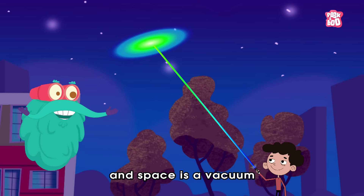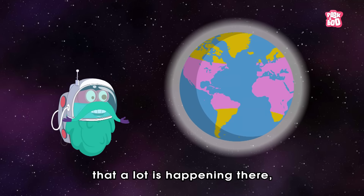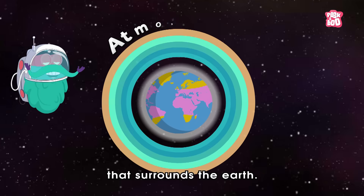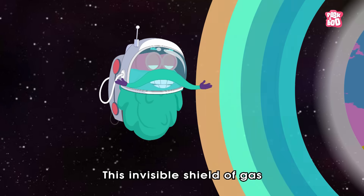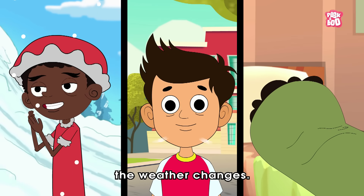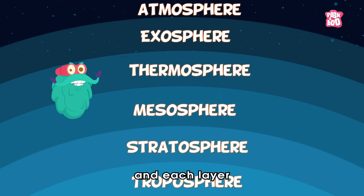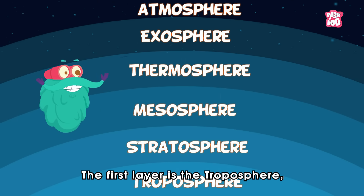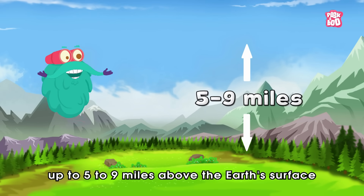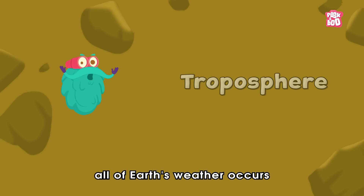Now let us look at the sky. You might feel that the area between the surface of the Earth and space is a vacuum, but a lot is happening there, as it is covered with a set of layers of gases we call the atmosphere. This invisible shield of gas performs various duties like keeping us warm, providing oxygen, and it is where weather changes occur. The atmosphere is further composed of different layers, each with its own prominence. The first layer is the troposphere — the lowest layer of the atmosphere, ranging up to five to nine miles above the Earth's surface — and is denser than other layers. The troposphere is where all of Earth's weather occurs and contains approximately 80 percent of the total mass of the atmosphere.